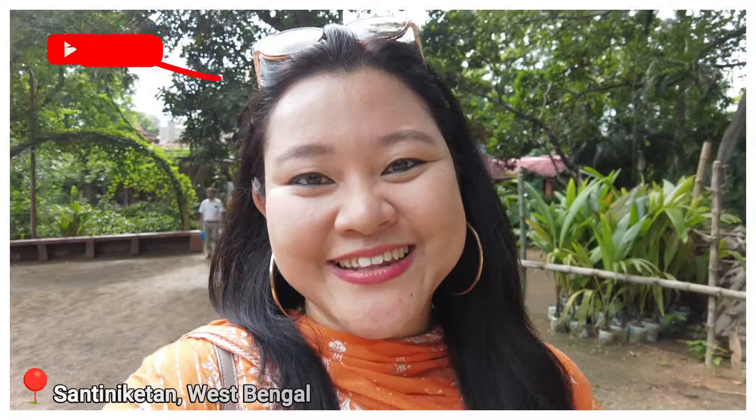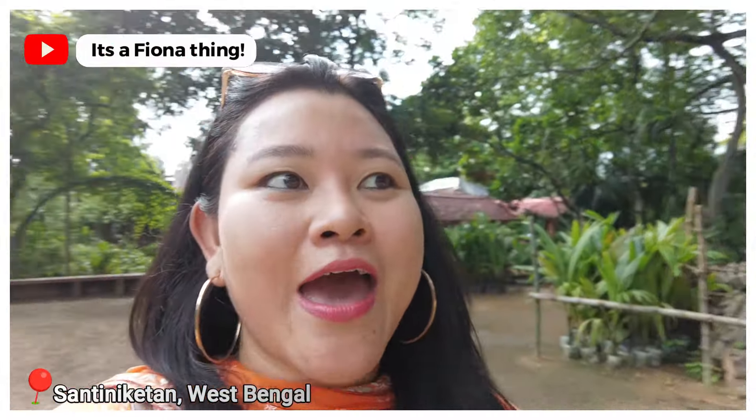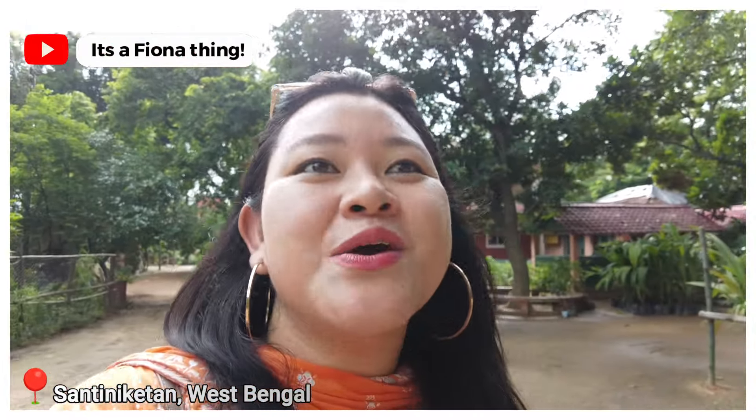Hi everyone, welcome to Shanti Niketan! Today I am in for something really fun, which I enjoy doing, which is visiting the local markets here. There is this weekly market which happens every Saturday, and it's more commonly called the Saturday Hut, and that is exactly where I am headed right now.